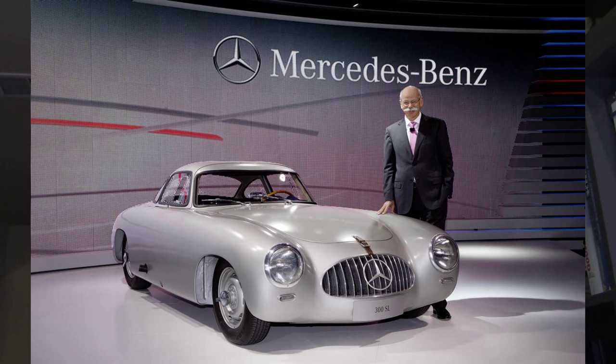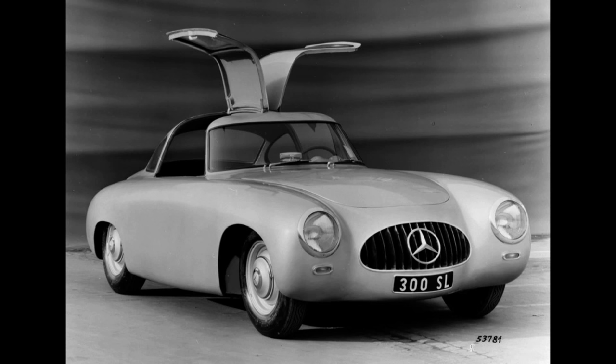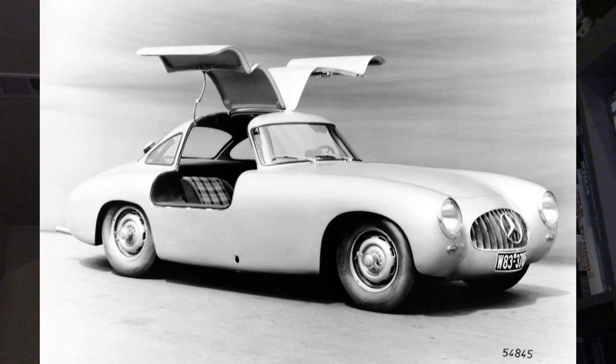The first 300SLs — Sport Leicht, called W194s — were bulbous and round and beautiful coupes with very high door sills. The earliest cars had very small doors; they were little more than windows that swung open to allow the drivers inside. Because of the safety rule set at Le Mans, they were forced to enlarge that opening and created the now iconic gullwing doors.